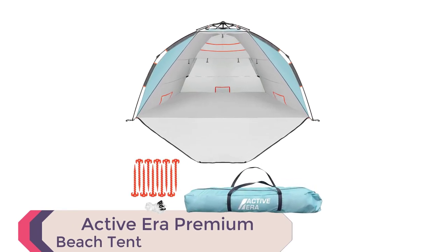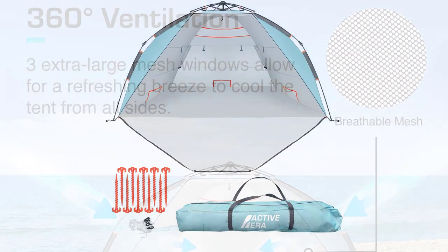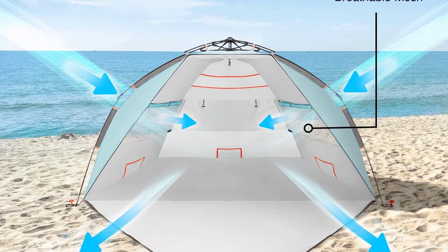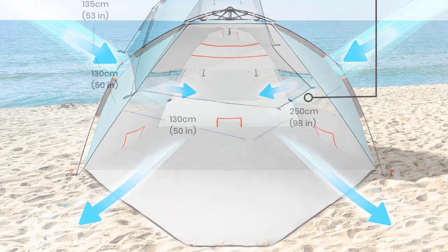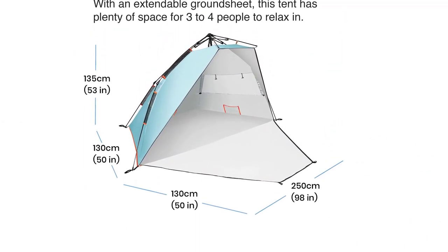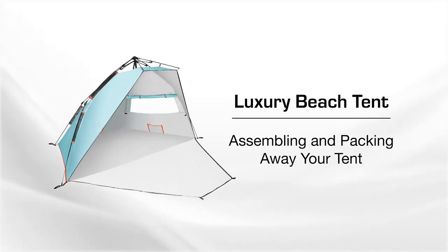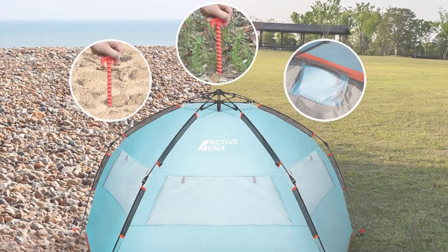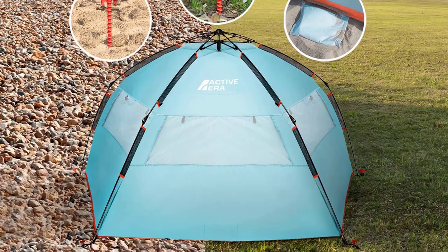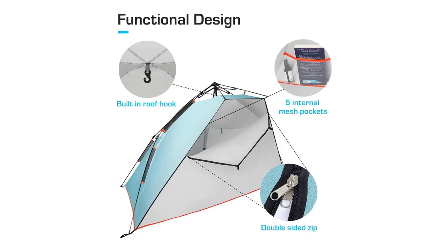Elevate your beach experience with the Active Aera Premium Beach Tent Easy Setup. This beach shade tent features easy-up tent technology, allowing for super-fast pitching in seconds — simply pull and click the mechanism into place and you're ready to go. The spacious design of the tent, measuring 98 x 51 x 53 inches, provides ample room to relax and spread out, and the ground sheet can even extend further for extra sitting space. With strong UPF 50+ rated sun protection, you can enjoy the beach without worrying about harmful UV rays. The tent is made from durable 190T fabric with a PU600mm coating, making it water-resistant and able to withstand up to 24 inches of rainfall.